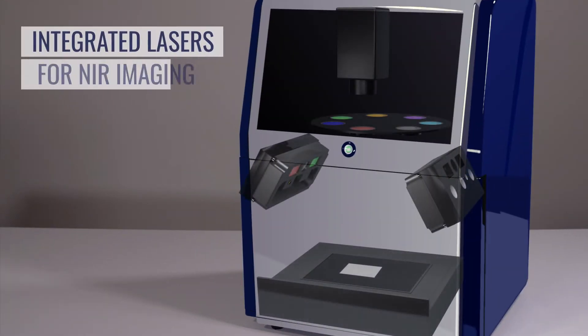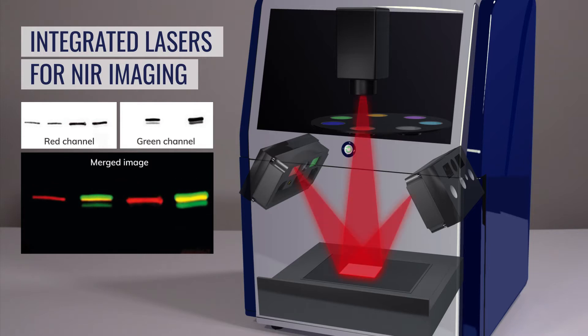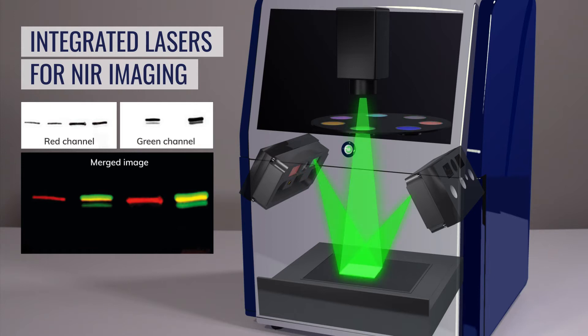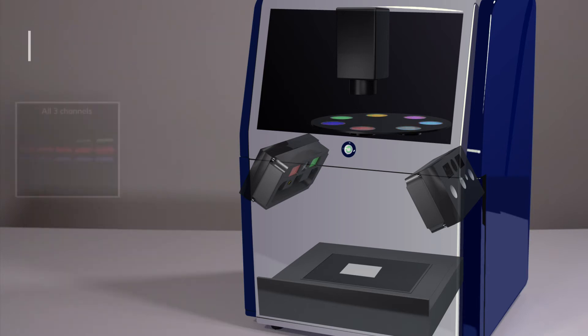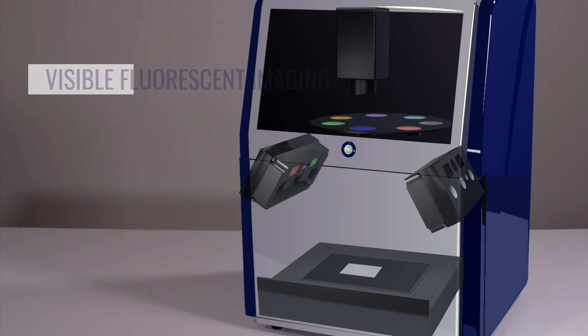Integrated lasers for NIR imaging are the key to sensitive fluorescent NIR detection. High-performance IR 700 and 800 lasers provide robust and specific excitation energy and maximize fluorescent excitation, making optimal sensitivity possible. The option of three channels for visible fluorescent imaging expands upon the system's flexibility, enabling you to do more.